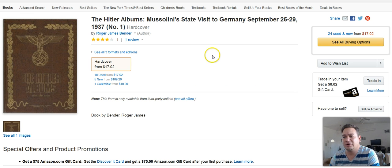This next book here is a Hitler book. I believe I showed this in one of my live hangout videos on YouTube, but this is a Germany 1937 hardcover book. I ended up selling this and I got $19 profit.